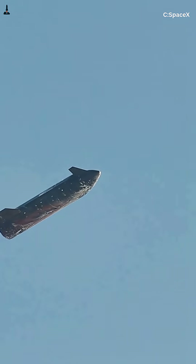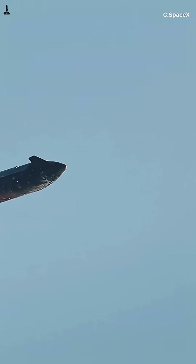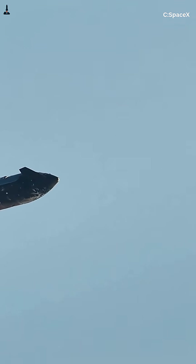This matters because Starship isn't just fast — it's hypersonic. Hypersonic flight starts above Mach 5, and Starship reenters closer to Mach 25. At those speeds, aerodynamic force scales with velocity squared.